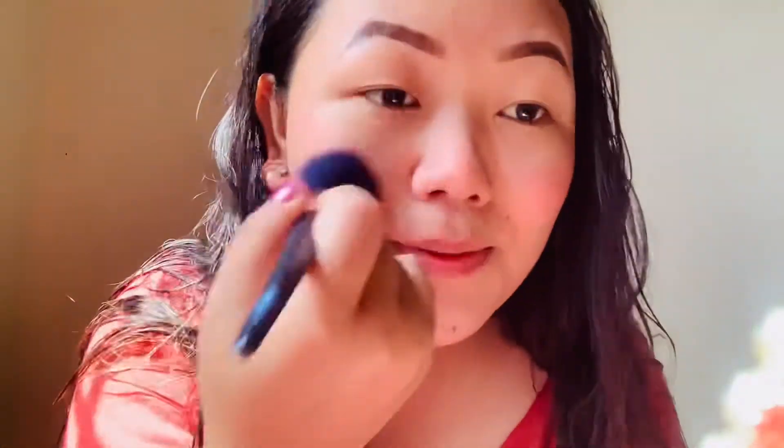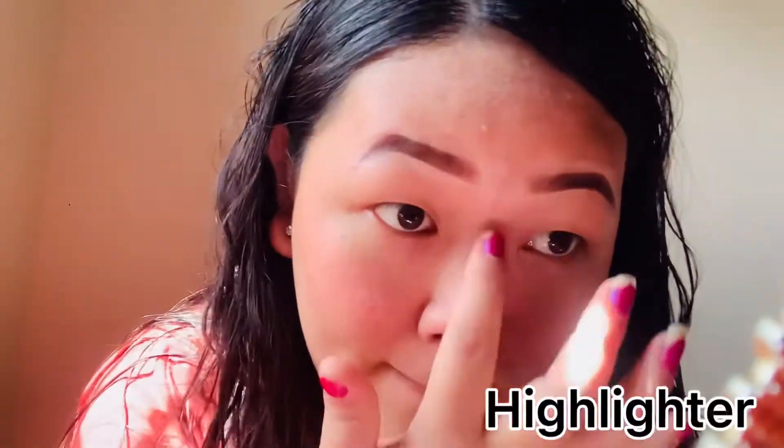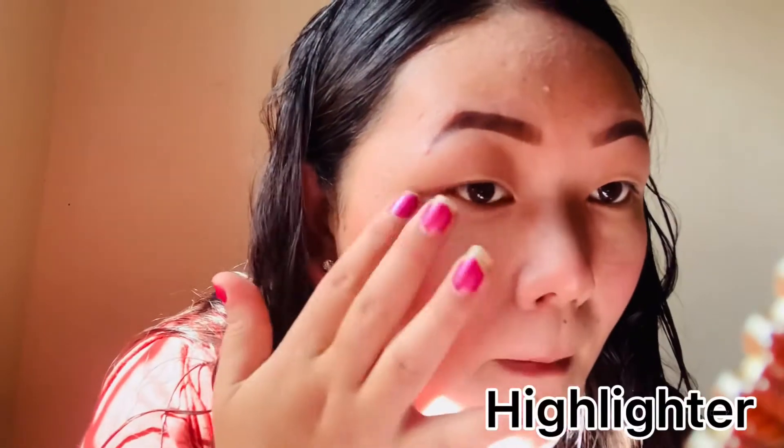I will also apply powder on my neck. Then I will put contour on my face, along the sides of the face, on my nose, and on my cheeks.